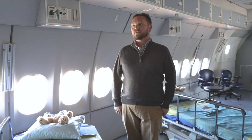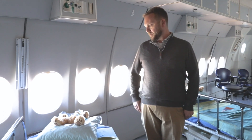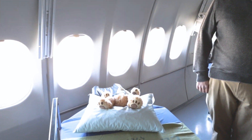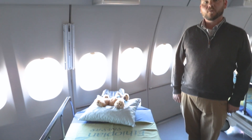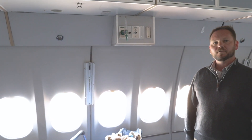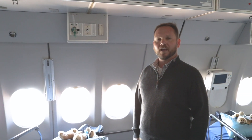Orbis, with one of their sponsors Omega, came up with the Omega Orbis Teddy, which they would give to the kids before going into surgery. And when they would come out of surgery, the teddy bear would be there with an eye patch over the same eye that the child had the surgery on.